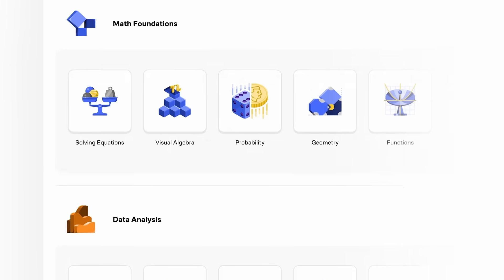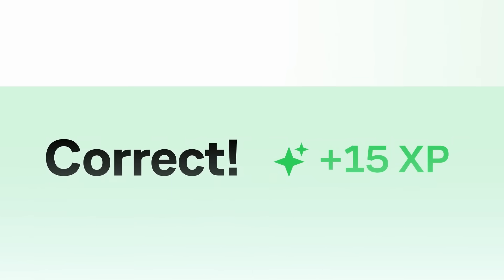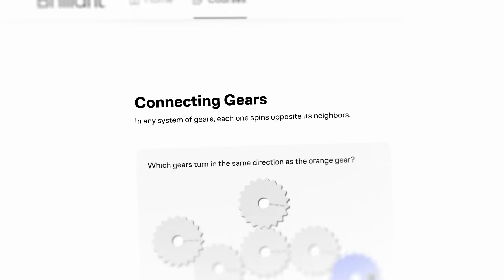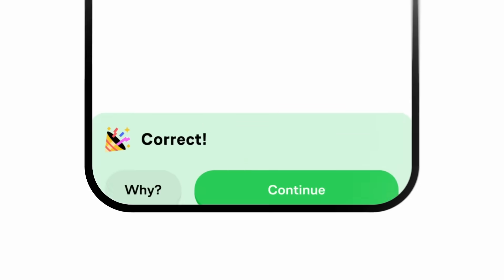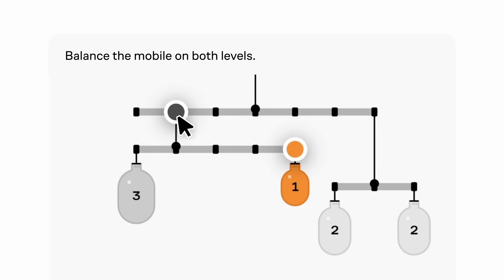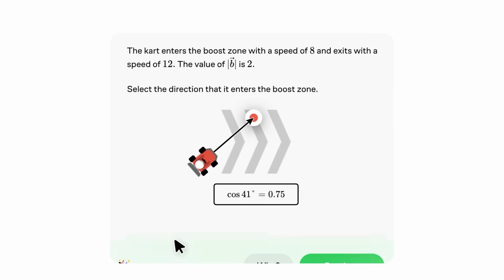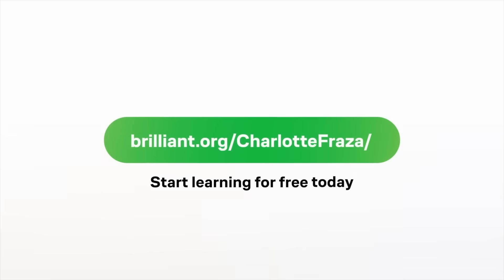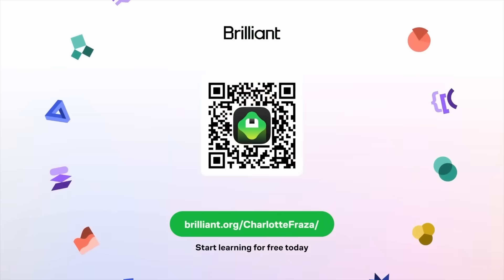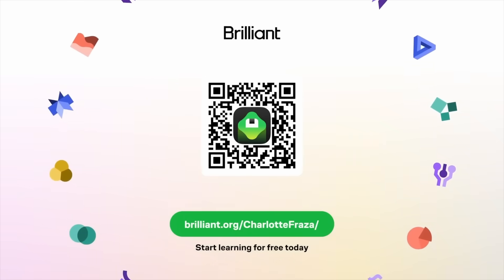Another recommendation for actively testing your knowledge — the way academics do, not just by passively reading but by testing yourself along the way — is Brilliant, who kindly sponsored this video. Brilliant gives you visual, interactive lessons in maths, science, data, and programming. Instead of just watching lectures, you actively solve problems and build real understanding. One particularly helpful resource is their course on scientific thinking, which walks you through core concepts using hands-on challenges that train you to think like a researcher. You can start learning for free at brilliant.org/CharlotteFraza, or click the link in the description. Brilliant is also offering viewers 20% off an annual premium subscription.